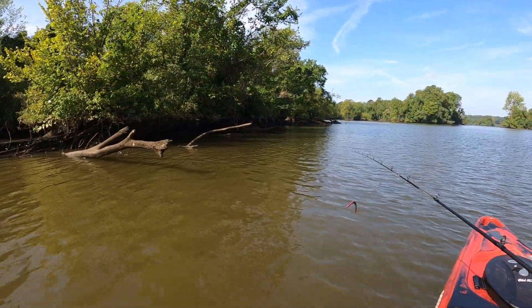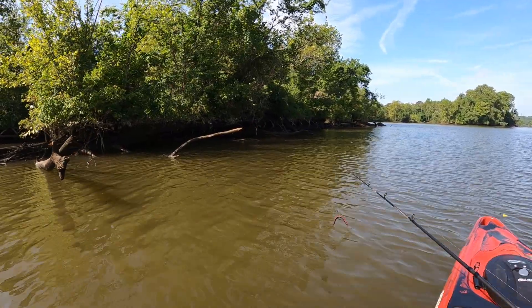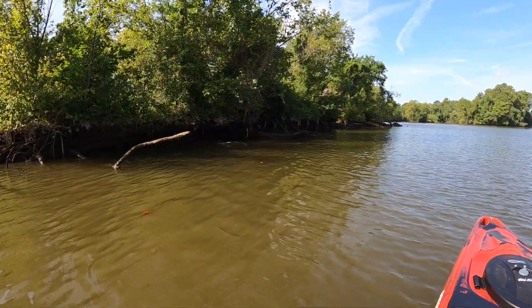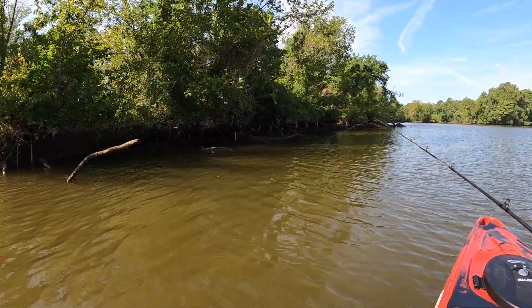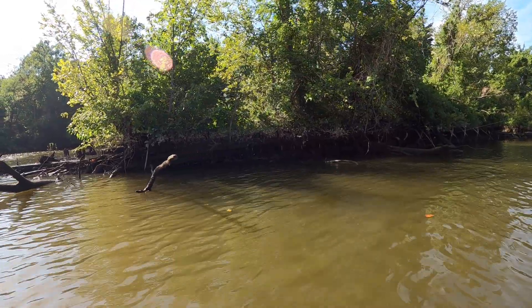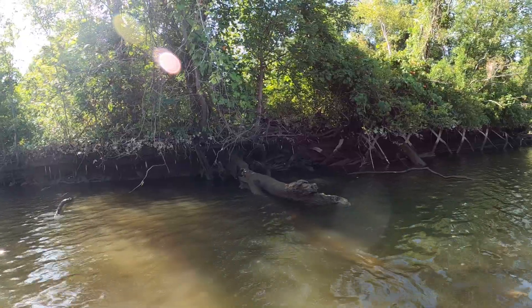I think that this is a barge. This is not an island — the dude wasn't kidding. It looks like an island but it's a barge. That's so cool. Mother Nature just kind of takes over, doesn't it?